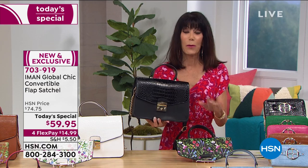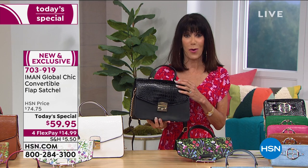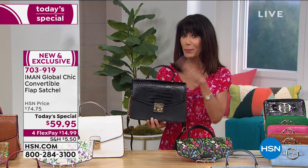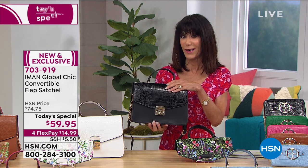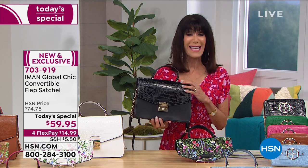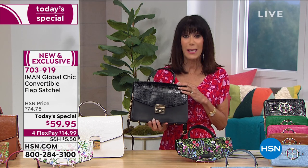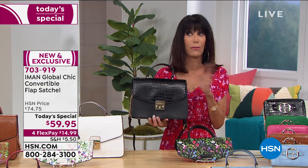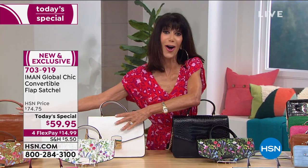We just hit the 19,000 mark — we'll be at 20,000 right around the corner. The black is down to only 700 left. Only 700 lucky people have the chance to grab this black, and we sold more than that in this hour alone. Whether it's the black, the white, the cognac, the fuchsia, or the chambray — please do not miss it.